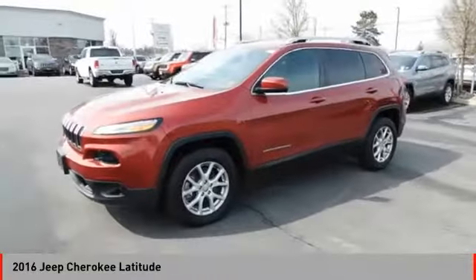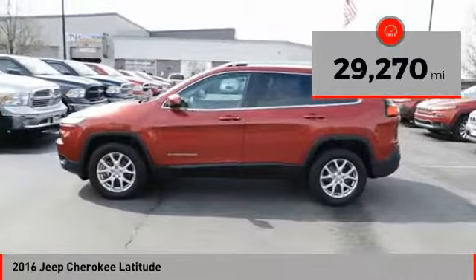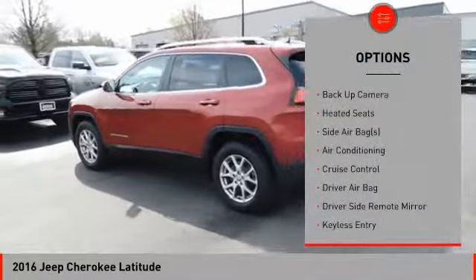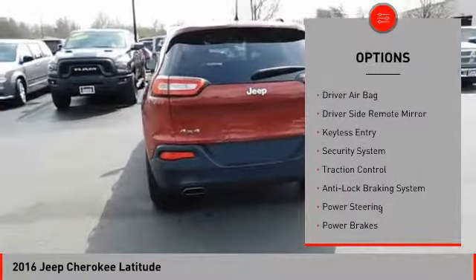Come test drive the 2016 Cherokee. The Jeep Cherokee offers superior off-road capability. This makes the Cherokee a fine choice for families who venture off-road or vacation in the mountains or other remote areas.